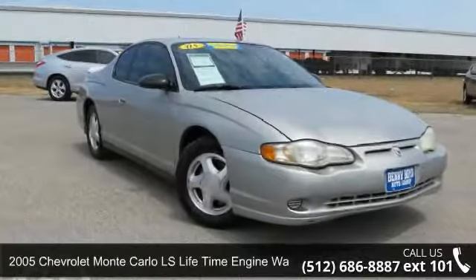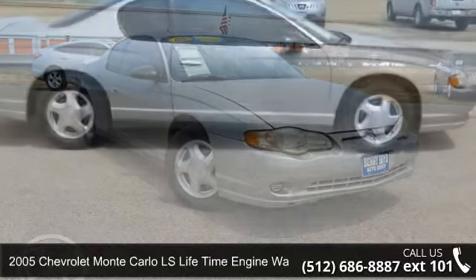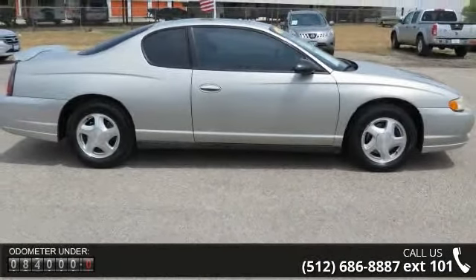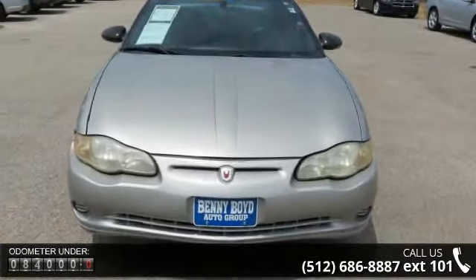Imagine yourself in this 2005 Chevrolet Monte Carlo. This may be the set of wheels you've been looking for. This vehicle comes with a reliable six-cylinder engine, connected to a smooth shifting automatic transmission.